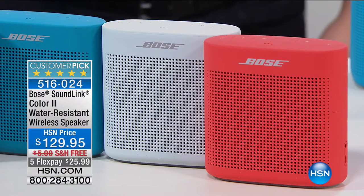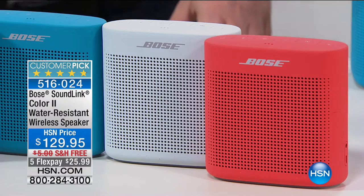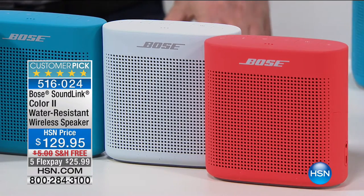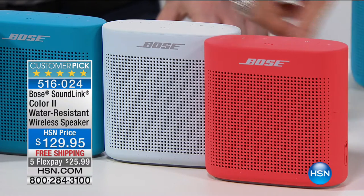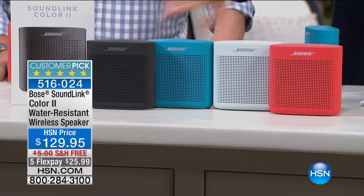It's also got something you guys are so well known for — noise cancellation, which we'll get into. I do want to go through colors, David, and then we'll talk details. There's free shipping for everybody to get this delivered — one payment of $25.99. That's what you have to put down to get this amazing, truly highest-rated customer pick at HSN. Here's your coral red. How about the polar white? There's your aquatic blue, and we have the soft black. The white is most limited, so it's first-come, first-served.